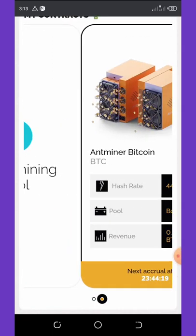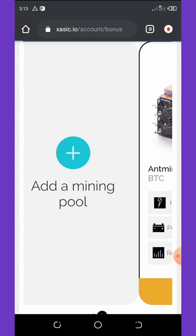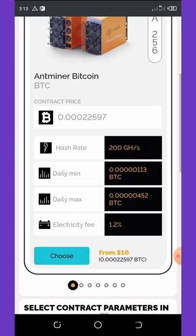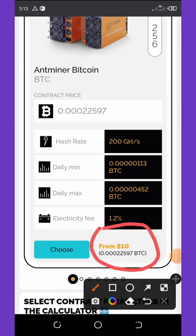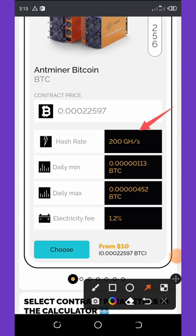To do that, click on 'Add Mining Pool' and you can see you can mine Bitcoin by depositing Bitcoin here. The minimum deposit on this website is ten dollars. If you deposit ten dollars, you get a free 200 gigahash of mining power. The daily minimum mine is 130 satoshis, and the daily max mine is 452 satoshis. The electricity charge fee is 1.02 percent.